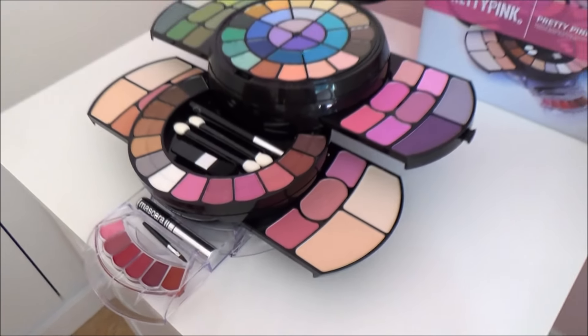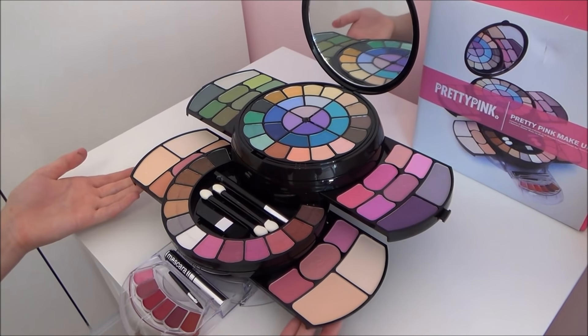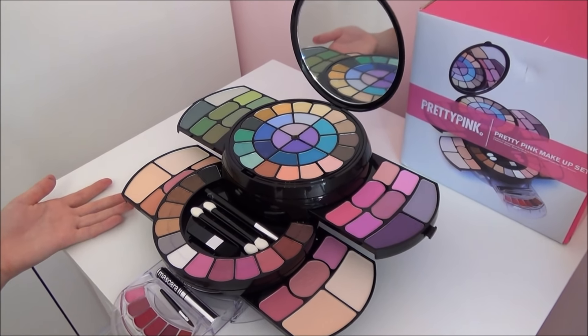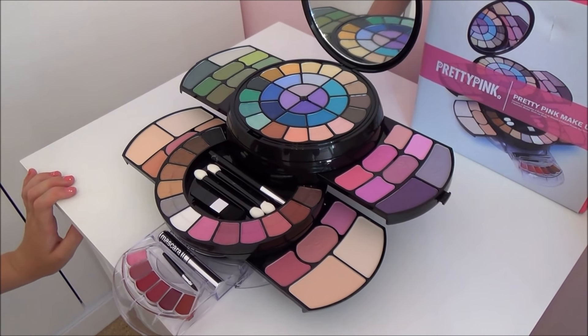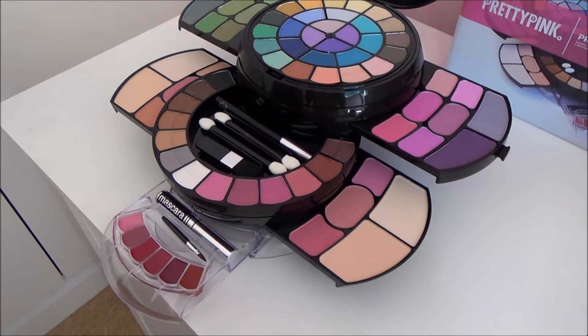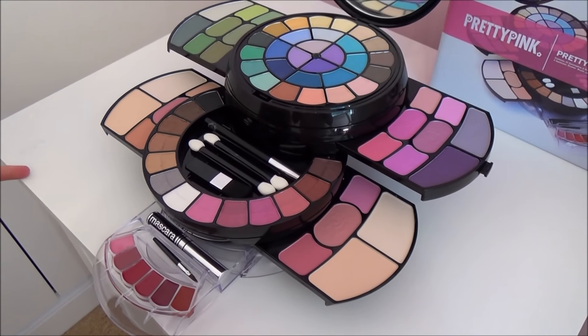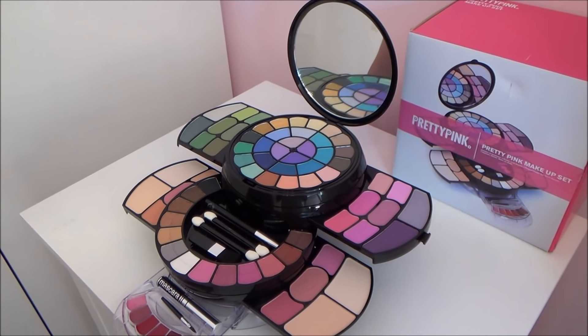Ok guys. So this is a very nice compact makeup set and I love it so much — it comes with so much makeup. I love all the eyeshadows and everything. So thank you guys so much for watching this video. Give it a like if you liked it, and if you liked these pretty pink makeup sets, go watch my other videos. Thank you guys, bye!